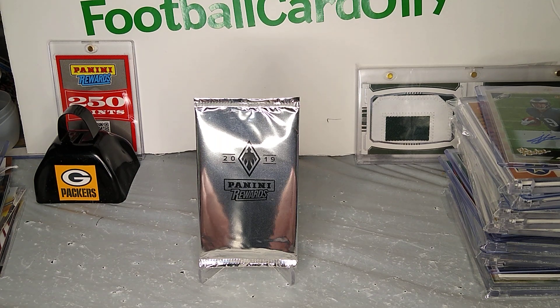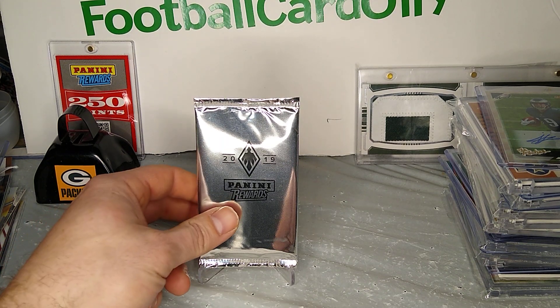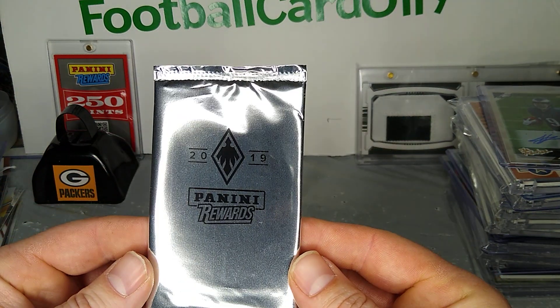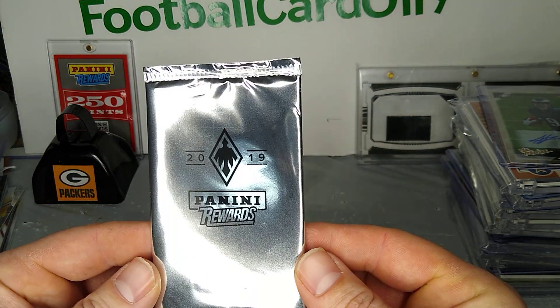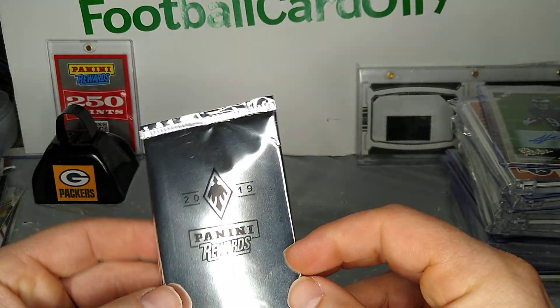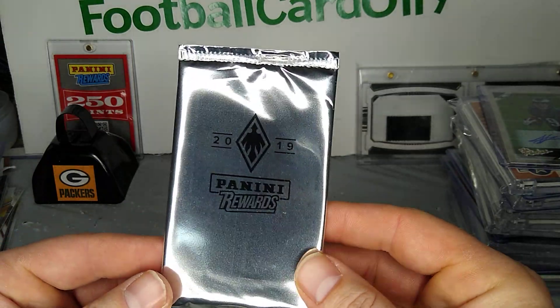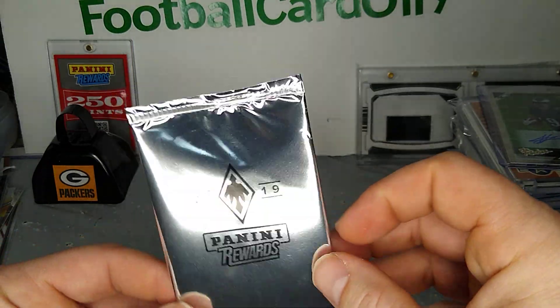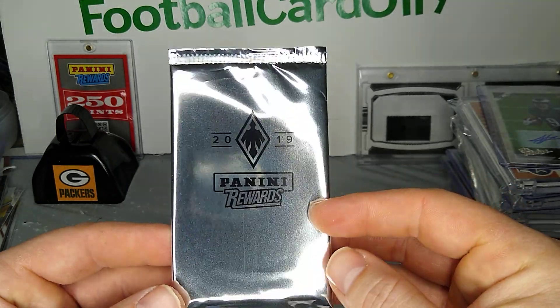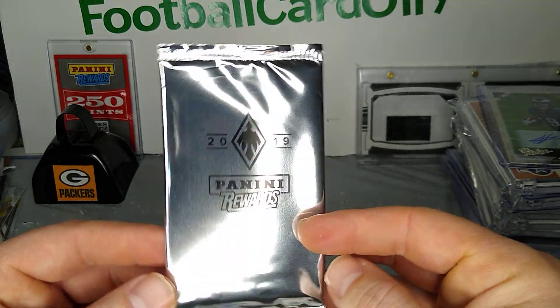Hey, what's going on everybody, football card back again with another video. Today we got the 2019 Phoenix White Shimmer from Panini Rewards. Looked on eBay and those are selling for about sixty to a hundred dollars in actual sales, which is kind of crazy for one little pack.